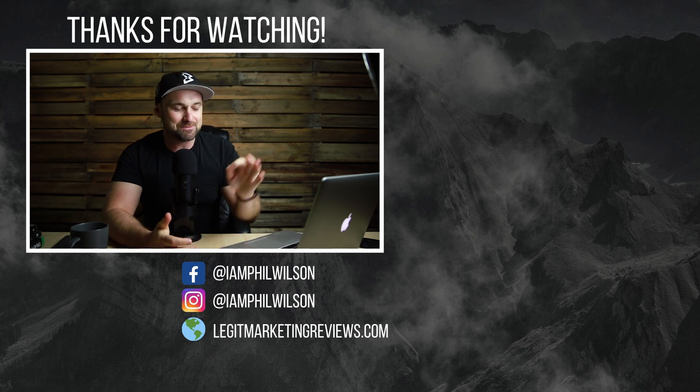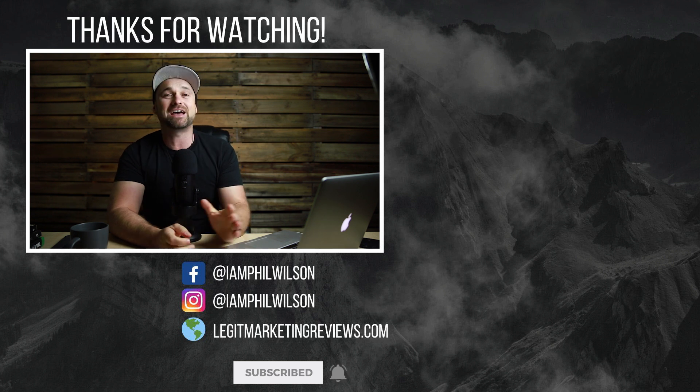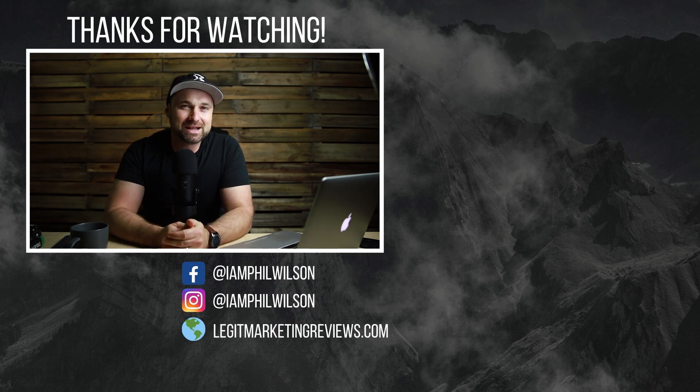If you want that bonus training make sure you use the link in the description and I'll leave information on how you can claim it. That is it — that's Conversion.ai. I am absolutely stoked with it. I hope you enjoyed this Conversion.ai review. If you have, make sure you smash that thumbs up button, and if you haven't yet make sure you subscribe for more videos — I'll see you on the next video.